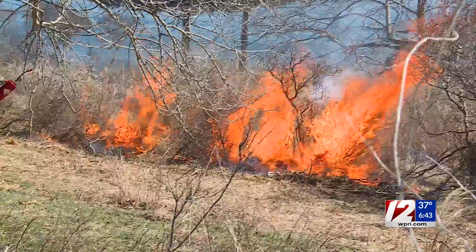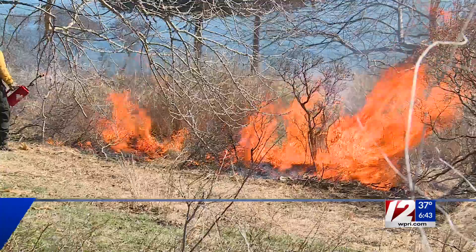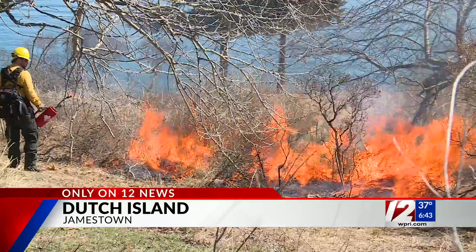This prescribed burn on Dutch Island took six months to plan and it will only take one day to burn. Dutch Island was on fire, but this was a planned burn.